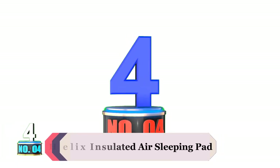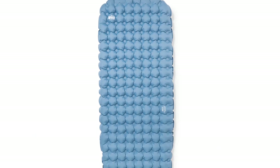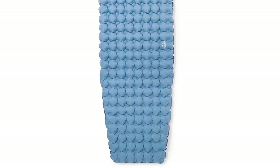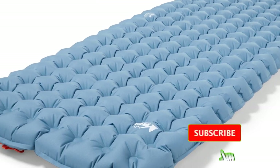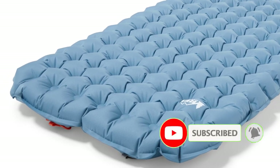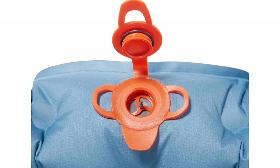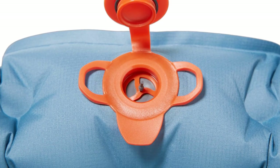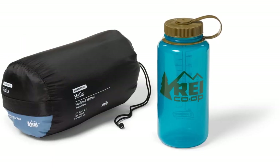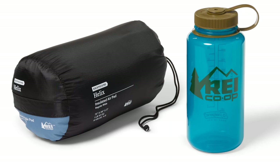Product number 4: Helix Insulated Air Sleeping Pad. REI's Helix Insulated Air features the highest R-value of any pad in its price range, so it's an excellent value for cold sleepers on a tight budget. At 3 inches thick, the Helix is very cushy and comfortable. But side sleepers and those that shift around a lot might experience some bottoming out due to its dimpled design. Hikers who lie on their back probably won't have an issue with this, and will likely find the air cells to be perfectly plush. We always recommend keeping pack weight to a minimum, but the Helix has a very fair price tag and is insulated enough for cold sleepers to stay comfortable.